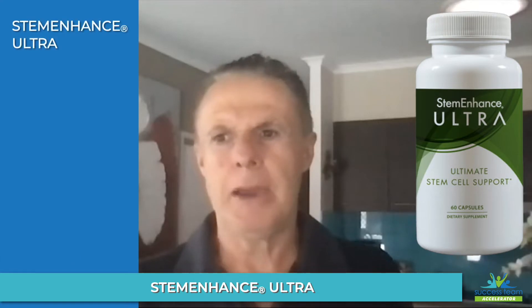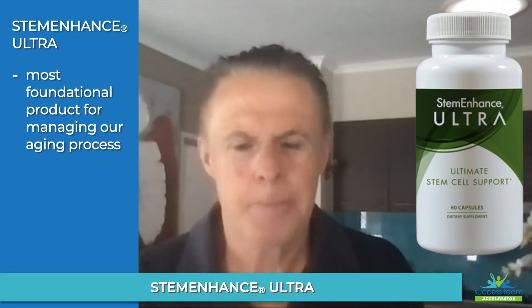We have probably the most remarkable, most foundational product for inside our body and anti-aging — which to me is the most foundational product that exists on earth. Could you talk more about Stem Enhance Ultra and how it's the foundation for managing our aging process?